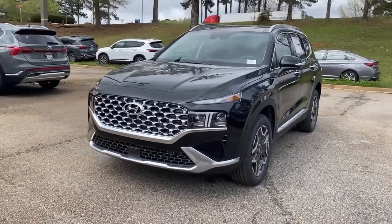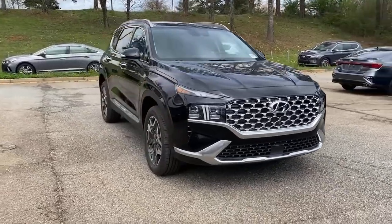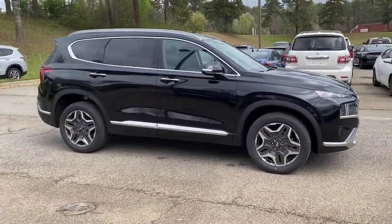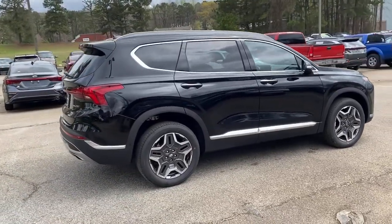Get acquainted with the 2021 Hyundai Santa Fe. Relax and enjoy the road trip in this convenient, well-equipped Santa Fe. Crossover versatility, striking looks, and the latest infotainment and safety tech.